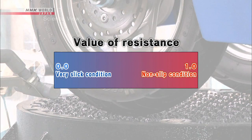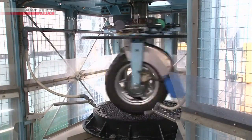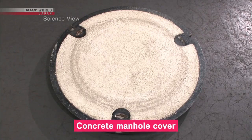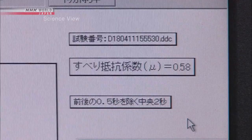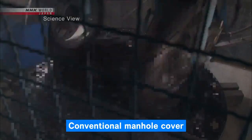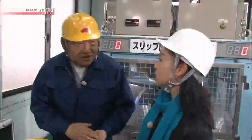Zero is the state of a very slick condition; one is the state of strong resistance, indicating a non-slip condition. For this experiment, the manhole cover is sprayed with water and a tire is rotated at 30 kilometers per hour. A concrete manhole cover made to resemble a road measured 0.58 — this is the measurement of a wet road condition. Next, an ordinary manhole cover is measured — it measured 0.15.